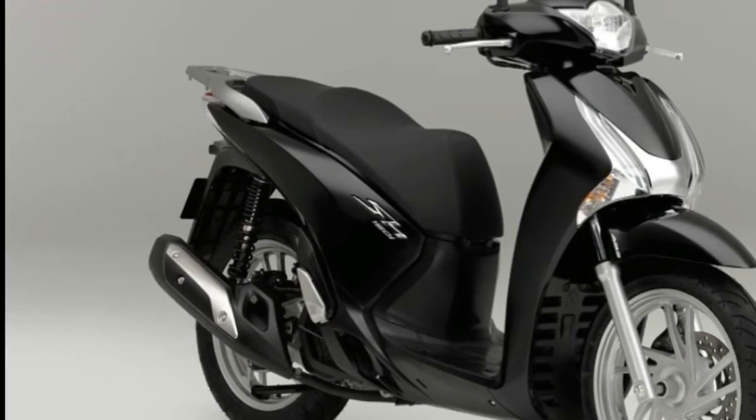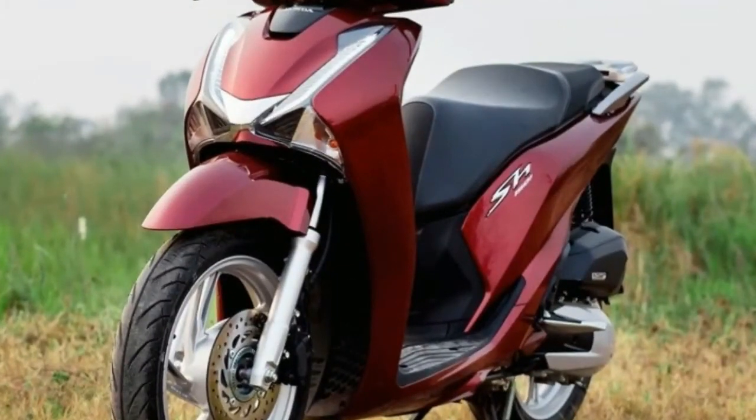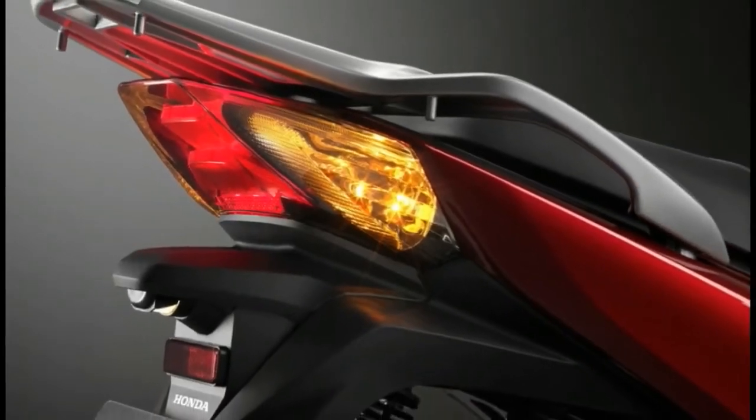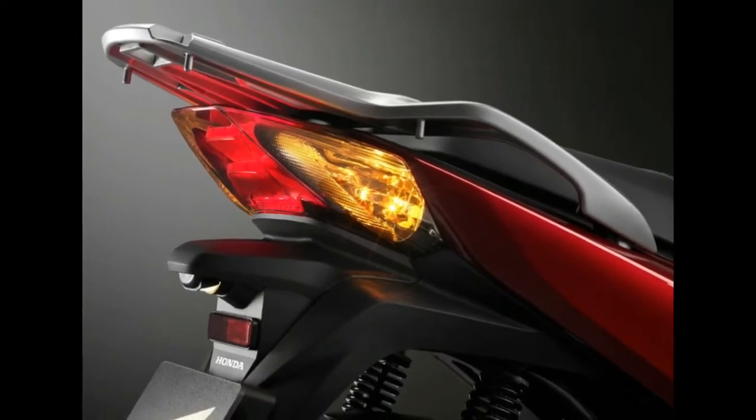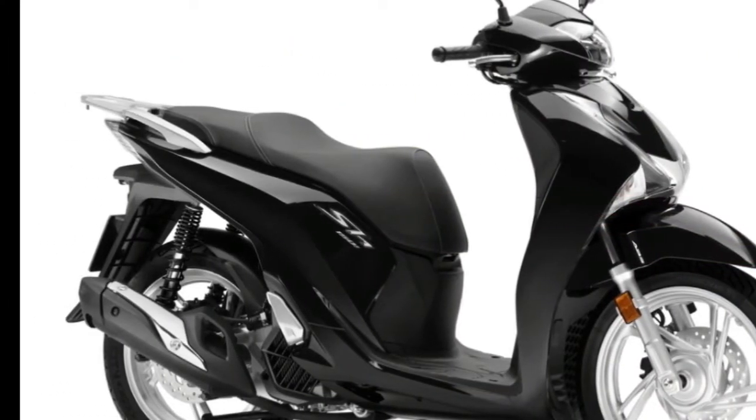The 2017 Honda SH 150i uses a high tensile steel tubular underbone that is claimed to be rigid and powerful, with die cast aluminum wheels measuring 16 inches wrapped with tubeless tires.